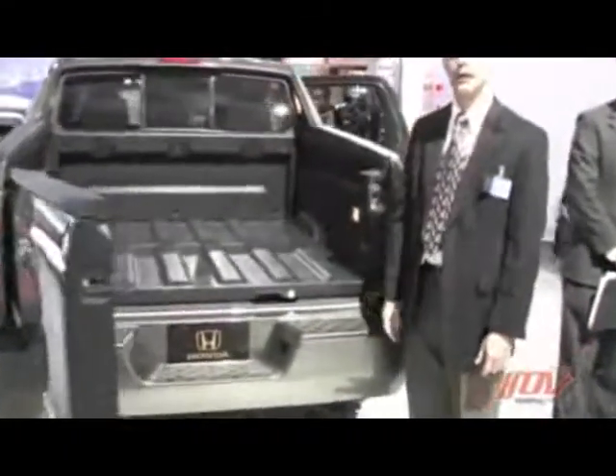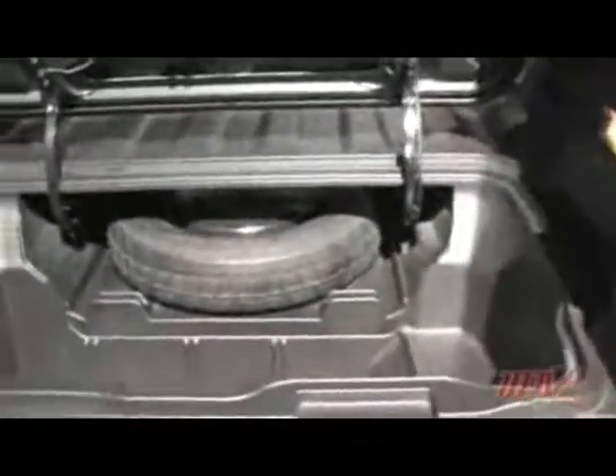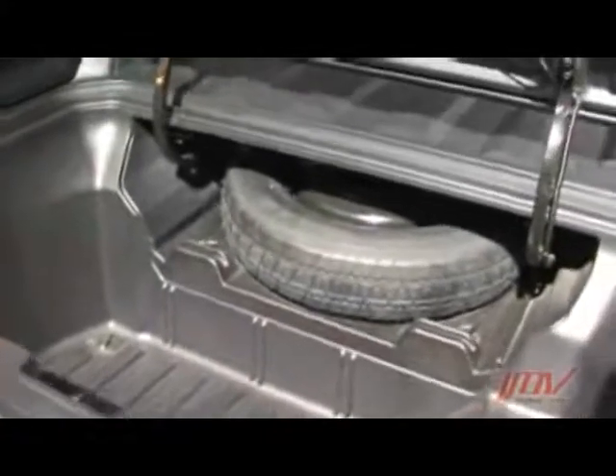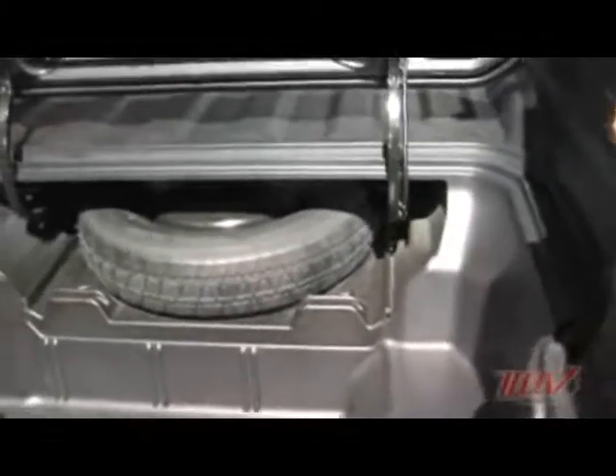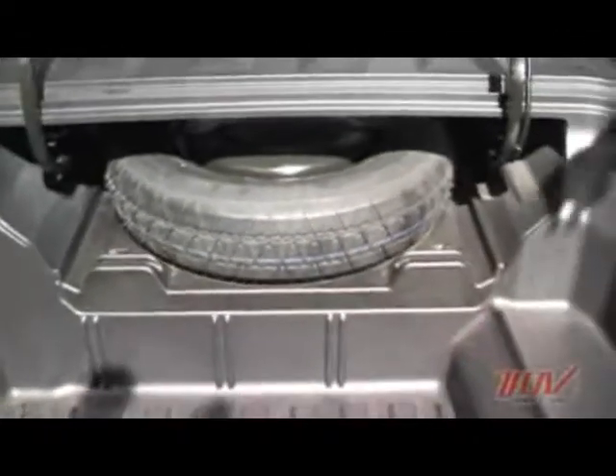One of the key features incorporated into the vehicle is secure storage — an in-bed trunk. It's the only vehicle in the segment to offer this type of module. It actually has 8½ cubic feet of secure storage. Integrated into the trunk is a drain plug, allowing for easy clean-out. There's also a spare tire on a tray that's removed and slides forward to present itself for easy removal.